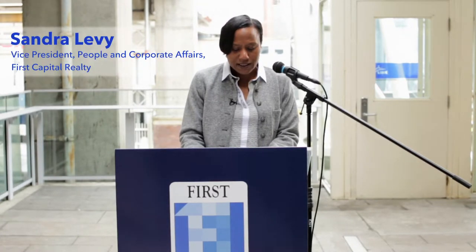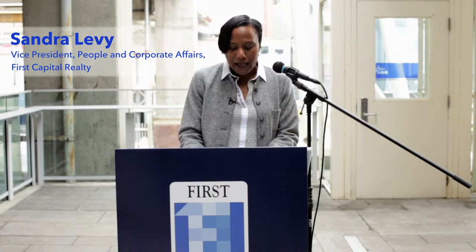We at First Capital are committed to connecting and contributing to the communities we serve, and I'm delighted to present the newest addition to our public art portfolio — a piece designed by Vancouver artist and Emily Carr University graduate, Pippa Lottie.